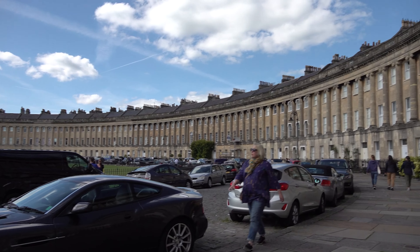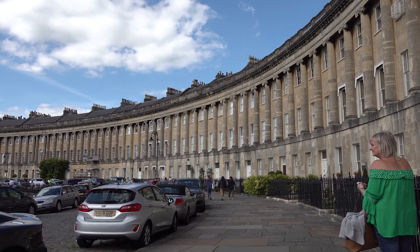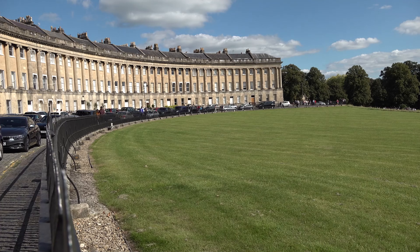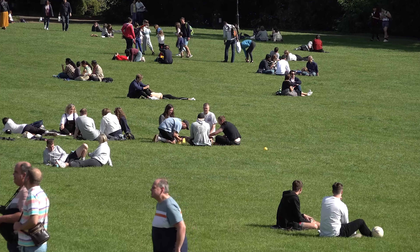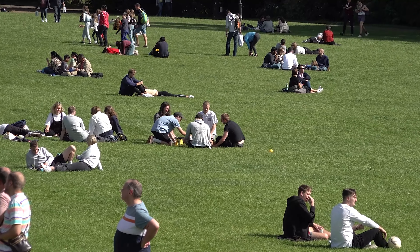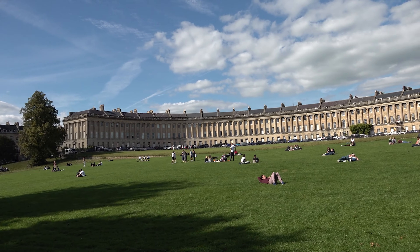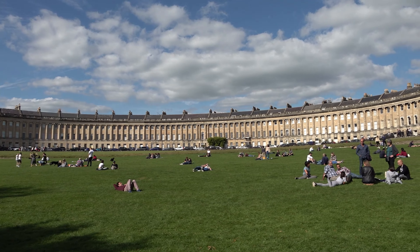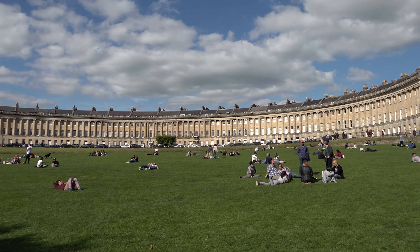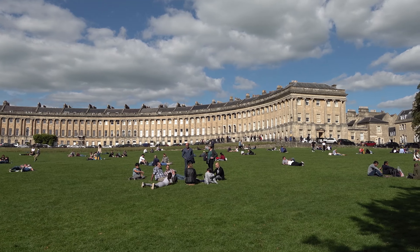The Royal Crescent is justly considered one of the finest achievements of 18th century urban architecture. Number 1 was the first house to be built in the Crescent and originally provided luxury accommodation to aristocratic visitors who came to take the waters and enjoy the social season. Whatever you choose to do in this wonderful cultural city, a stroll around Bath will never disappoint and should not be ignored. It is without doubt the most elegant, exciting and historic destination you may well ever visit.